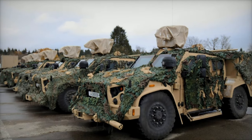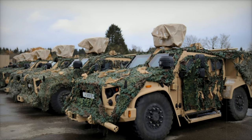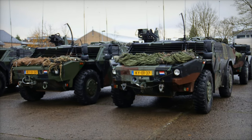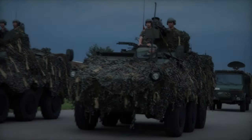The French Panhard VBL PVR is a light armored vehicle designed for rapid reconnaissance and patrol missions. It is agile, discreet, and equipped with versatile weapon systems including machine guns and anti-tank missiles.